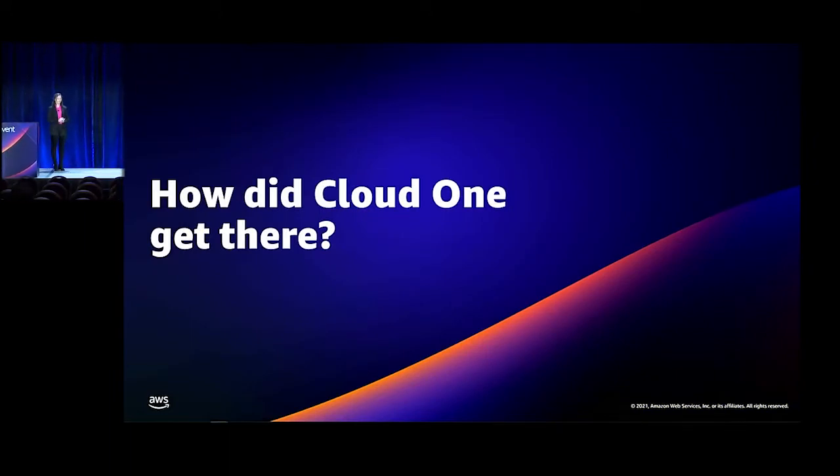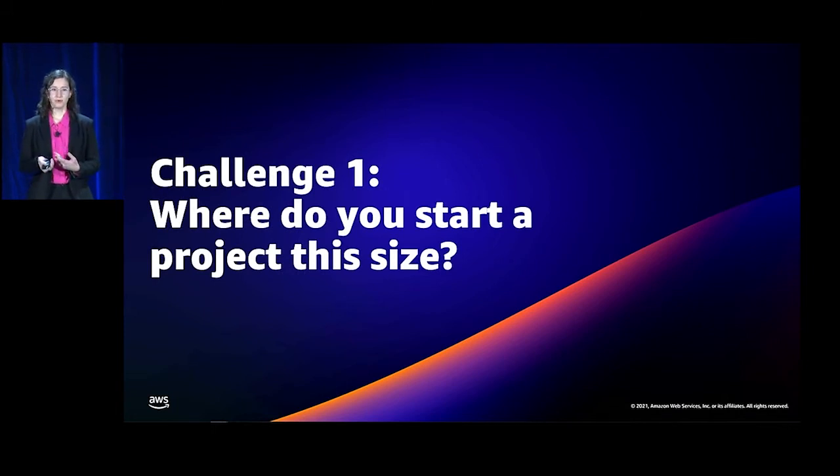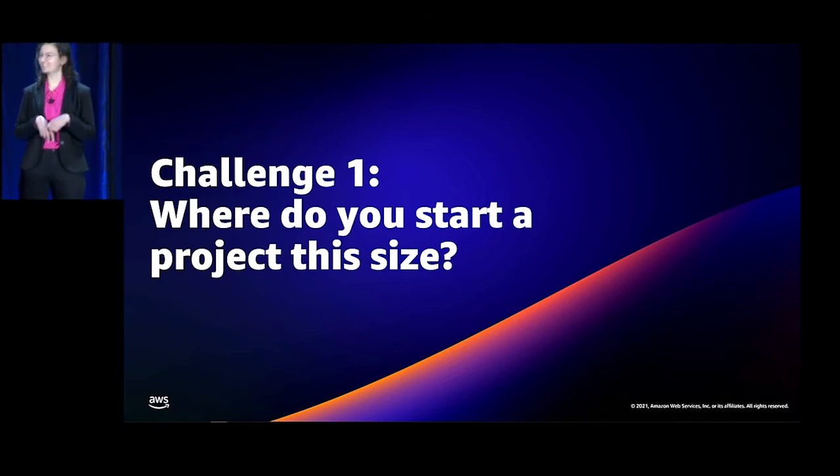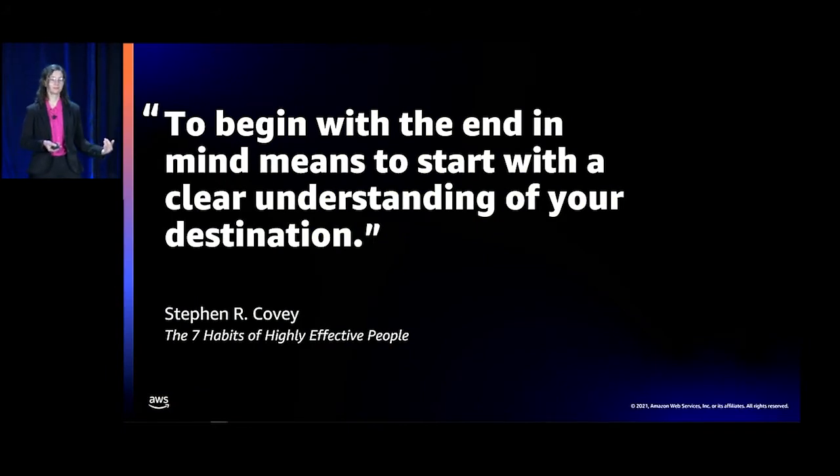So how did Cloud One get there? It's a big product with lots of security services — seven on the board. How do you even start? That was our first challenge: where do you begin with a project this size? We looked at what we'd been doing, then at where we wanted to be. We started with the end in mind and thought about what we want our product to look like two weeks, two months, ten years from now — and how to build something that sustains the scale we were trying to achieve over time with best practices.